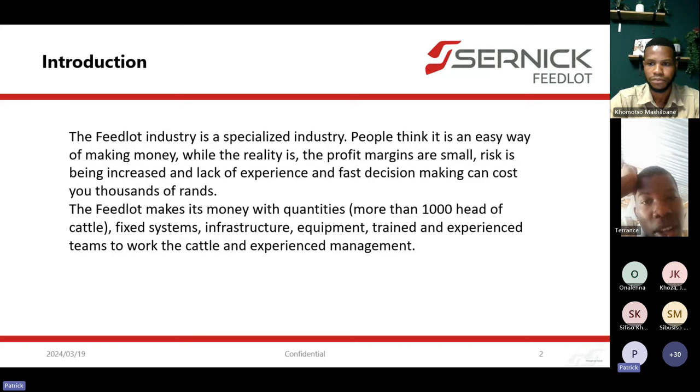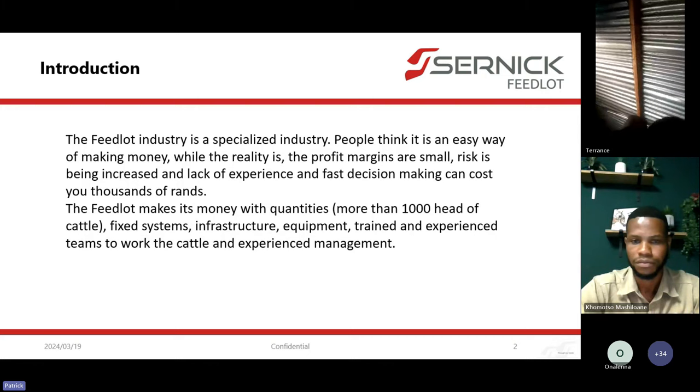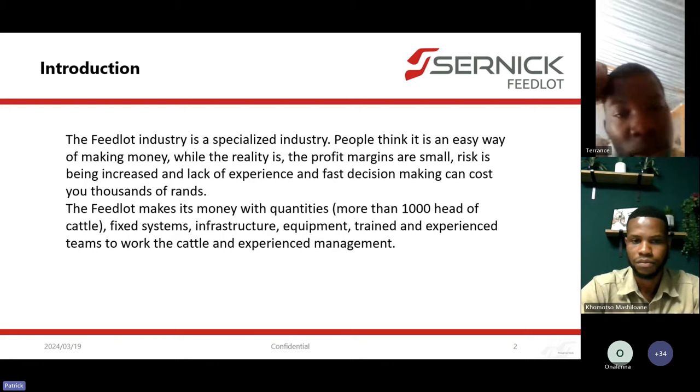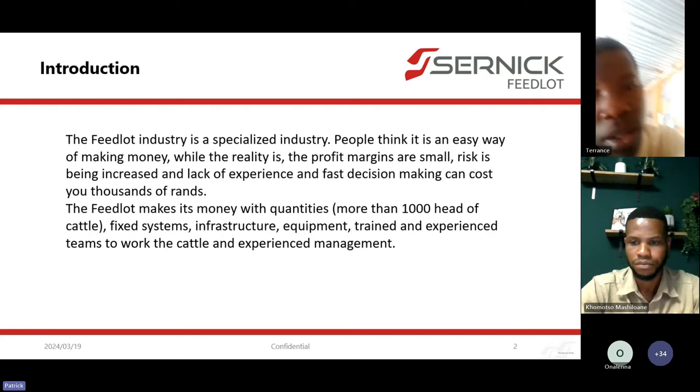The feedlot industry is a specialized industry. A lot of people think a feedlot is only there to create lots of money in a quick time. There's nowhere in South Africa or in the world where you can go and study to become a feedlot manager — it's something you have to learn. You've got a lot of different facets: animal health from a veterinarian point, animal feeding from a nutrition side, general management, and financial management. The feedlot is a specialized business that needs specialized knowledge.